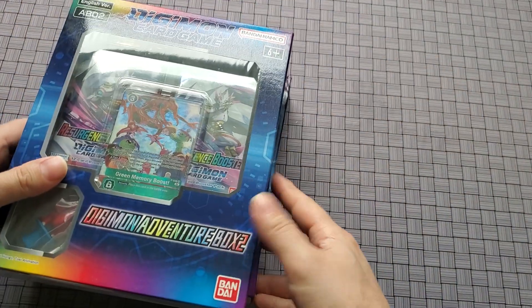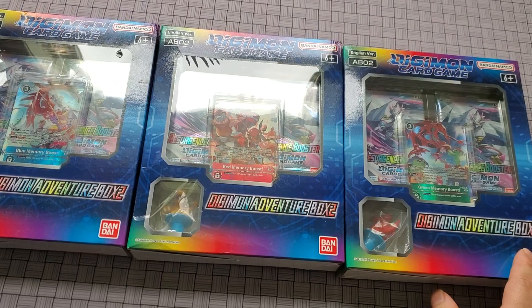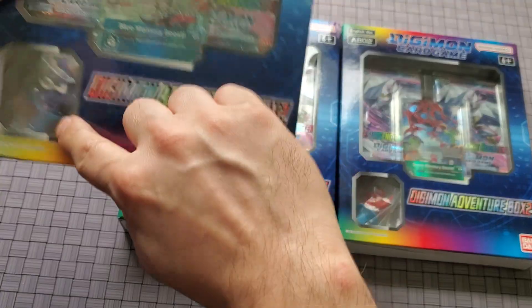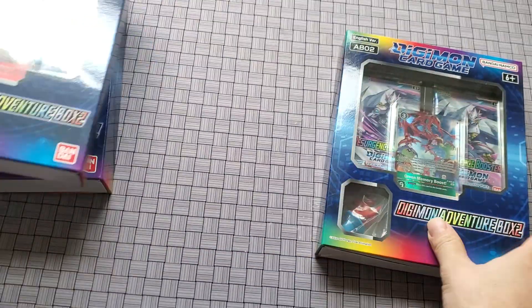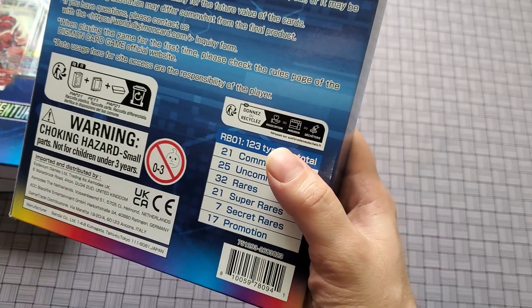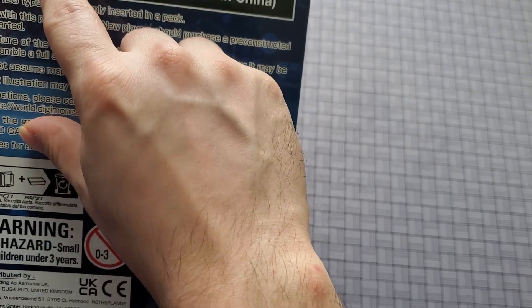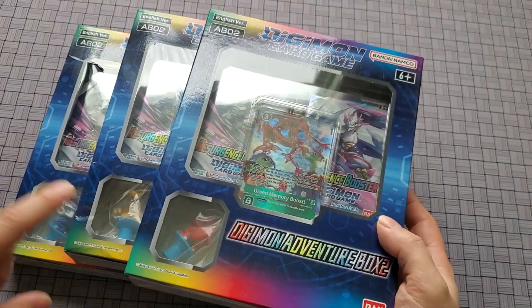Hey guys and welcome to Crows Unboxing. Today I have another unboxing for you — the Digimon Adventure Box 2. I actually found these at Walmart and purchased them. I couldn't find the third one, but I did get the Veemon, and I know Aero Veedramon is the next stage. Agamon and the Tyrannomon. There was one more I can't remember. You get four booster packs of RB01, one promotional card out of six types, and a Digimon figure — four types of figurines total.